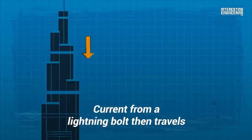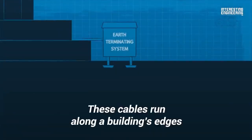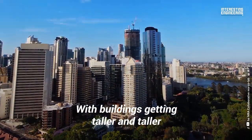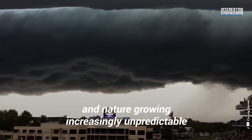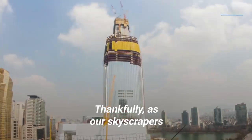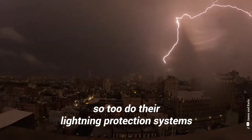Current from a lightning bolt then travels down to a building's ground cables in the earth-terminating system. These cables run along a building's edges all the way underground, where the current can be safely displaced. With buildings getting taller and taller, and nature growing increasingly unpredictable, it is clear that lightning protection systems are needed now more than ever. Thankfully, as our skyscrapers grow more advanced in their construction, so too do their lightning protection systems.